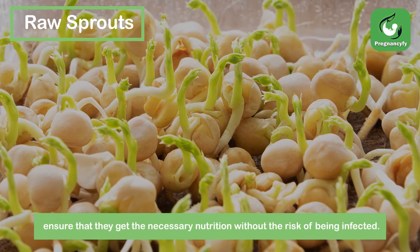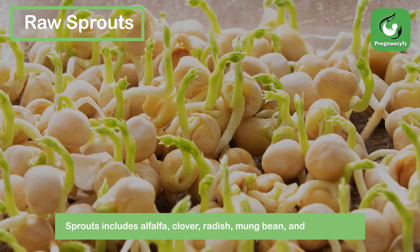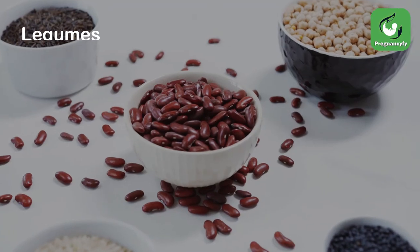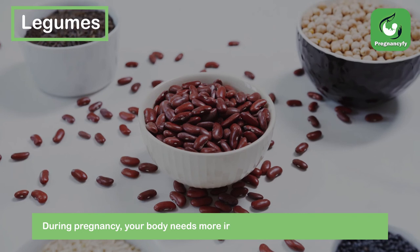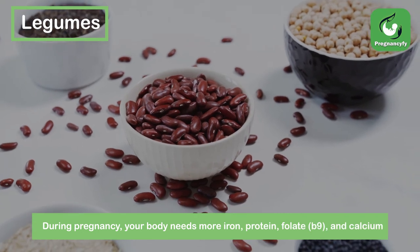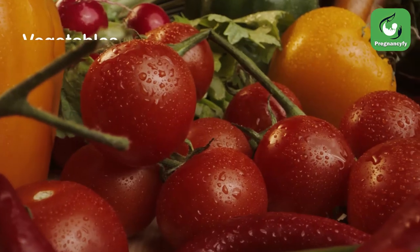Sprouts include alfalfa, clover, radish, moong bean, and wheatgrass. During pregnancy, your body needs more iron, protein, folate, and calcium from legumes than from other plant-based foods.